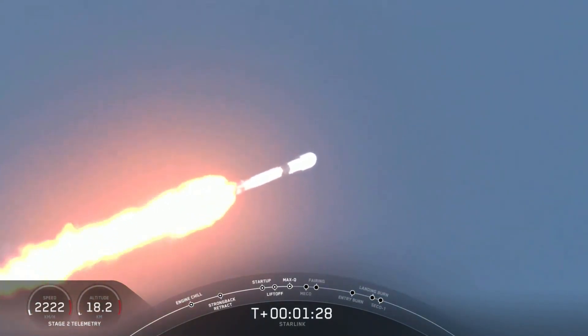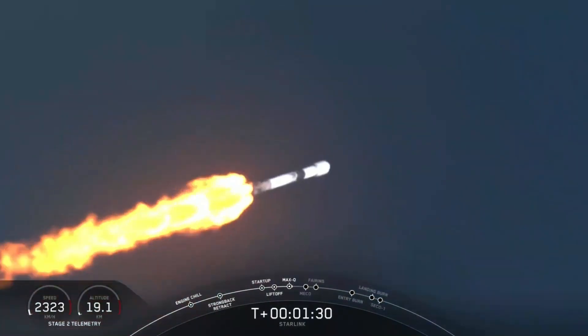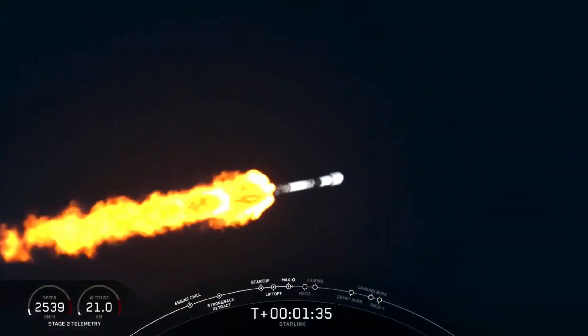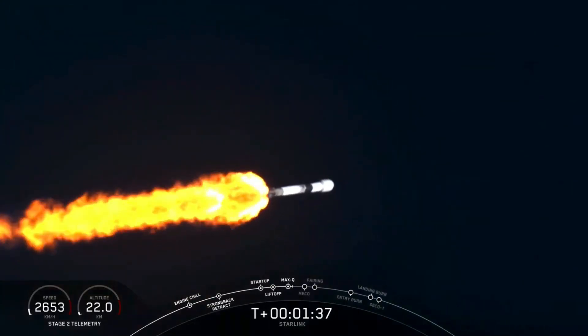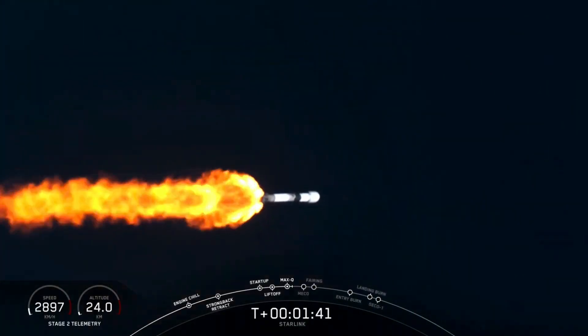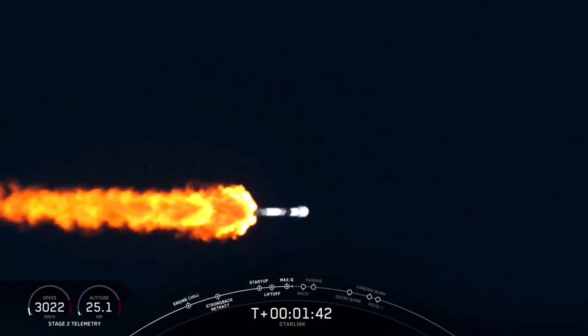Coming up in just about a minute, we will have three events happening back-to-back. First will be main engine cutoff, or MECO. That's where we'll shut down those 9 Merlin engines. You can see the plume expanding from them on the back of the rocket here. That'll be in preparation for stage separation.